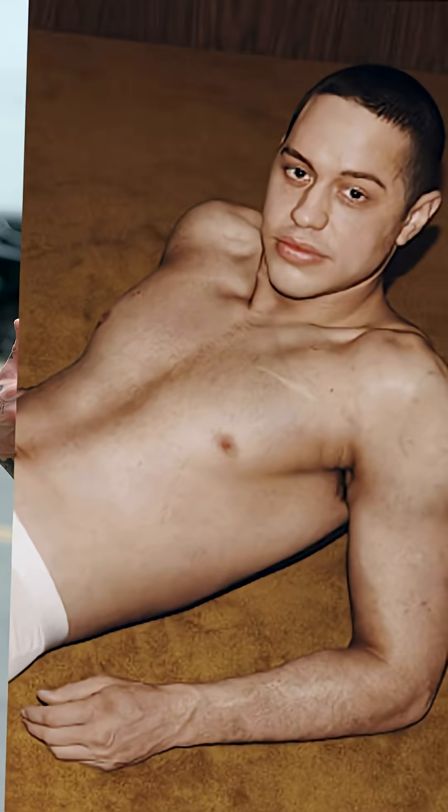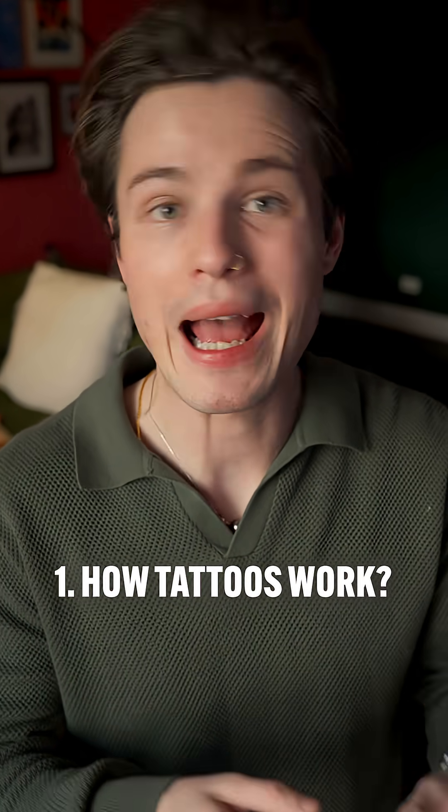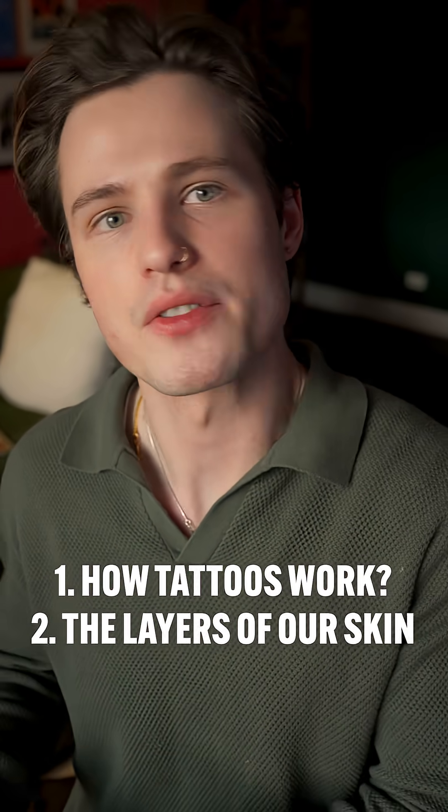I want to talk about the science behind how Pete Davidson went from this to this. For us to understand this whole process, we need to understand how tattoos work and the layers of our skin.